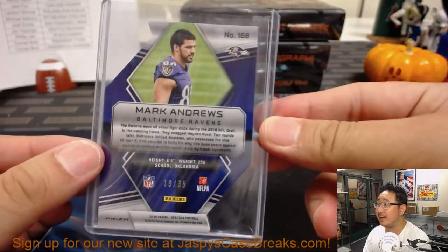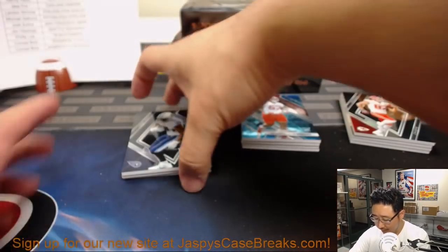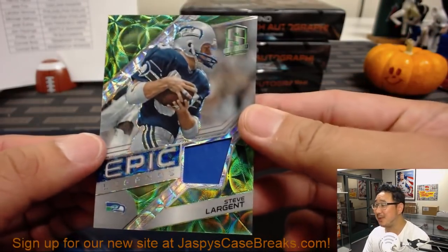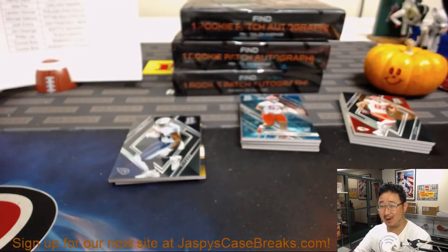Mark Andrews die cut, 19 out of 35. Caught a touchdown a couple weeks ago. That's also for Joe. Steve Largen — that's for John Hyanga with the Steve Largen Epic Legends Relic, neon green. Can't all be for Joe.